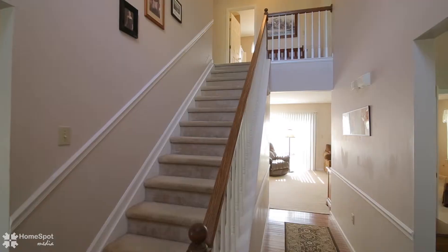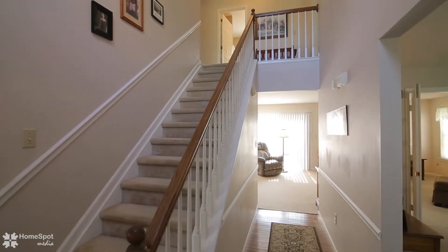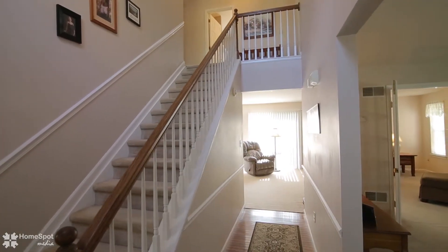This home offers a spacious and open floor plan, with four bedrooms, two and a half baths, and a two-story foyer.